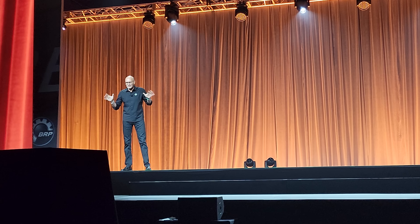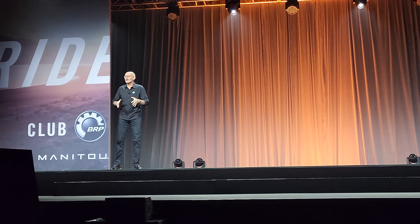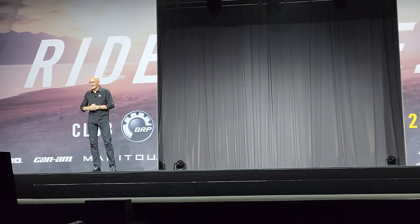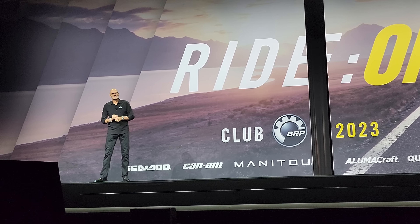There you have it. For every terrain, purpose, and riding style, and for every member of the family, Can-Am is built to outperform. And it's not only on the trails and in the mud where Can-Am is outperforming — the strength and diversity of our on-road community is more dynamic than ever.